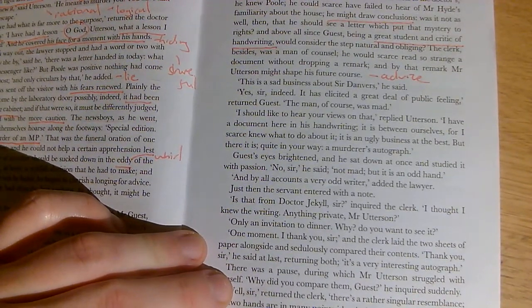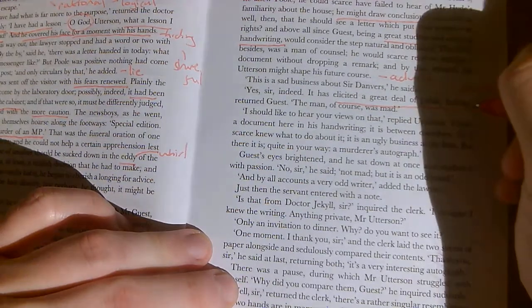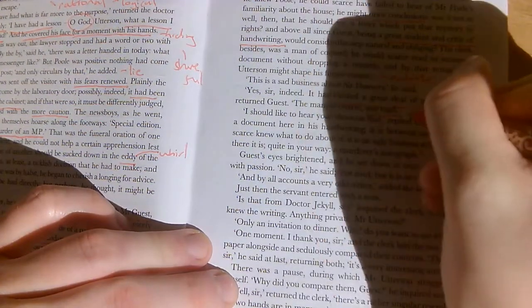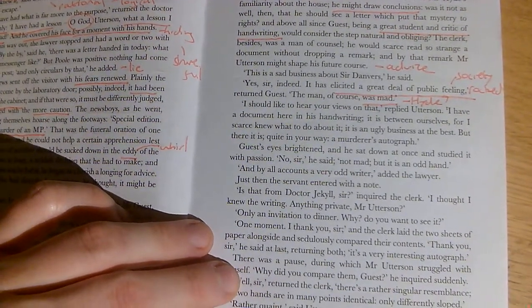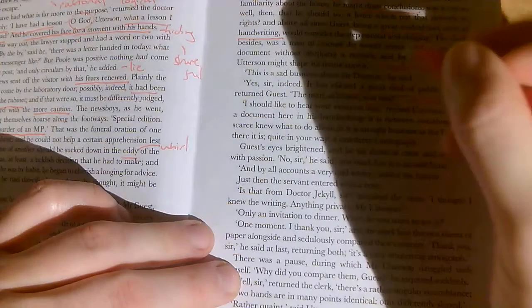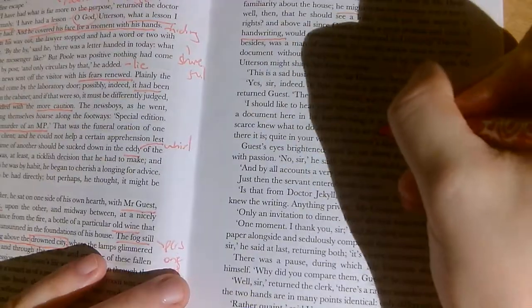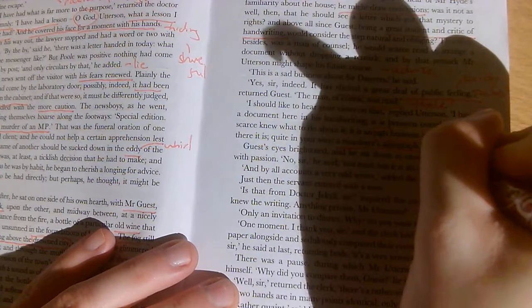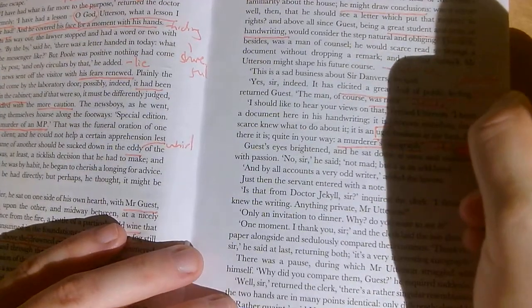Society is shocked by that murder — rocked by it. Guest said: 'The man, of course, was mad.' Instantly he's saying the murderer must be mad. 'I should like to hear your views on that,' replied Utterson. 'I have a document here in his handwriting. It is between ourselves, for I scarce know what to do about it. It is an ugly business at the best. But there it is — a murderer's autograph.' We had 'Satan's signature' earlier; now it's a 'murderer's autograph' to describe Hyde's handwriting.